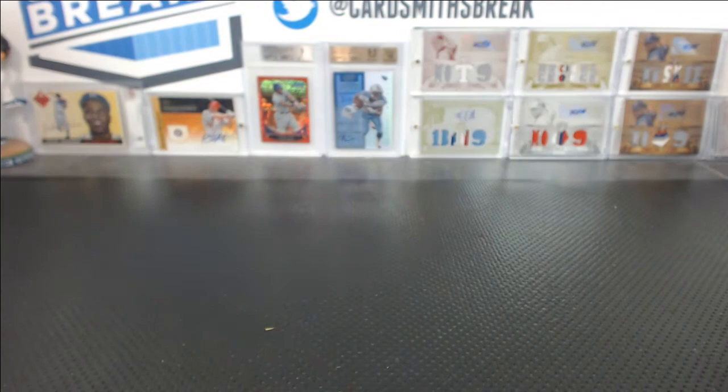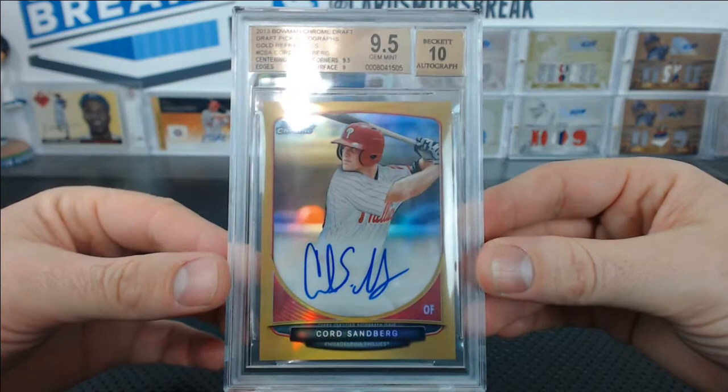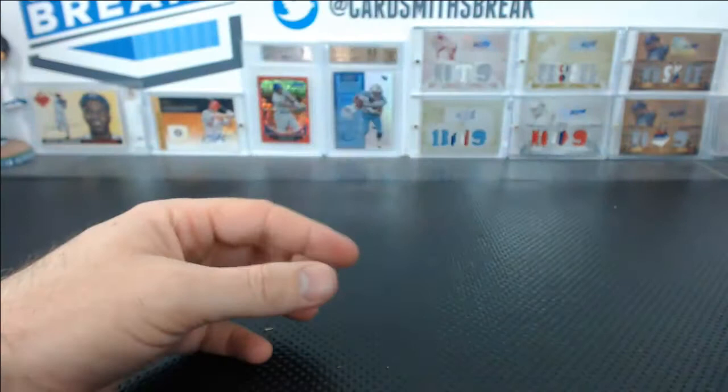Does he have one more? Yes — how about a gold Cort Sandberg from Draft, 9.5 with the 10 auto. You had a 9 surface, but 9.5 corners, centering, and 10 edges brought you up to 9.5. That was a brilliant card — 3 of 50, Cort Sandberg, gold parallel, 9.5 with the 10 auto. Told you there was some good stuff in here — and we're barely even starting, like a third of the way done.